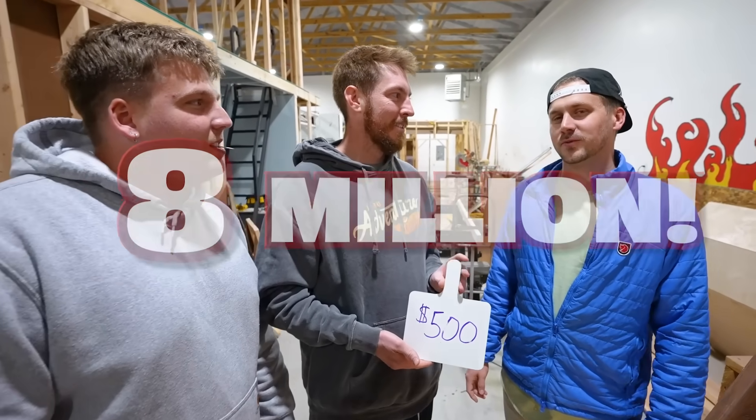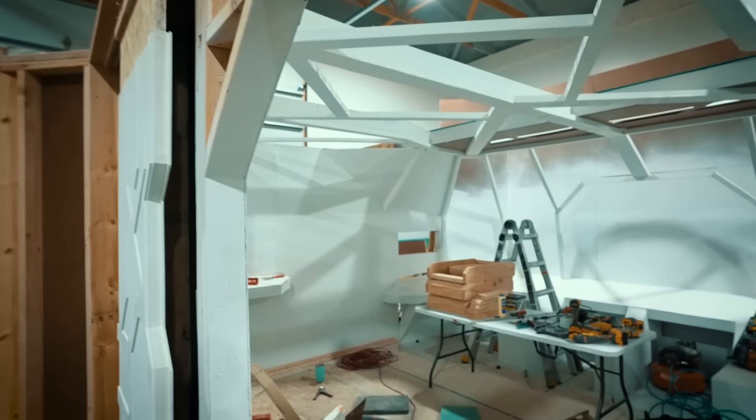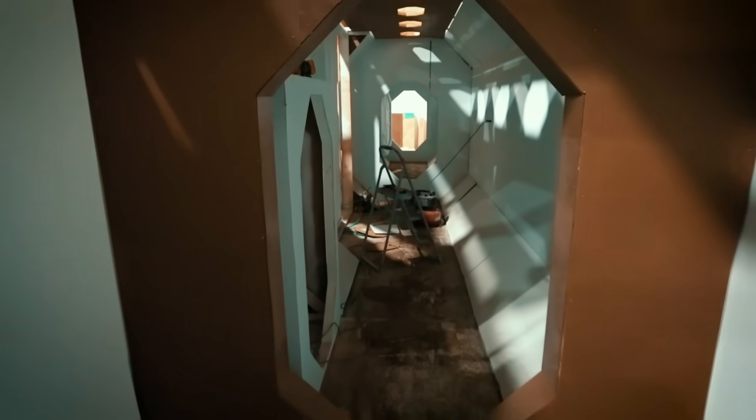Once we hit 8 million subscribers, we're dropping our very own movie and we're actually standing behind the set of the movie itself. We're going to do a movie tour as well. Now it's time to build these hidden rooms.